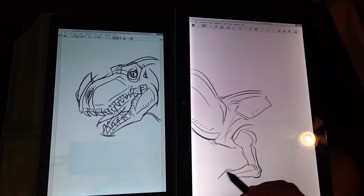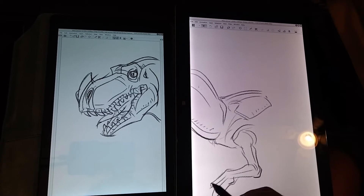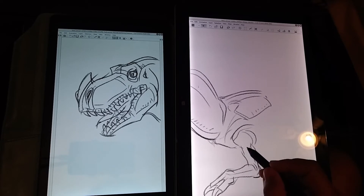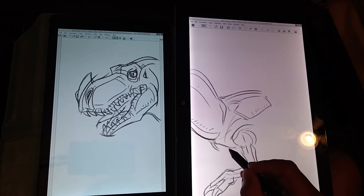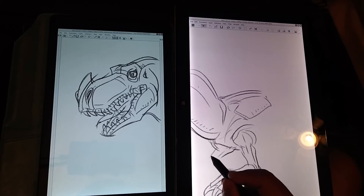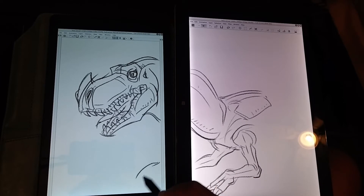But the way I draw, which is quick strokes, I'm not really allowing the digitizer's shortcomings — as far as the resolution of the grid — to affect the outcome too much.